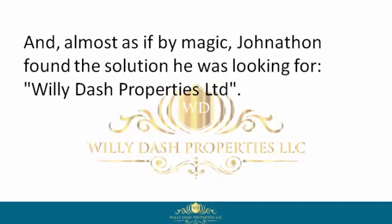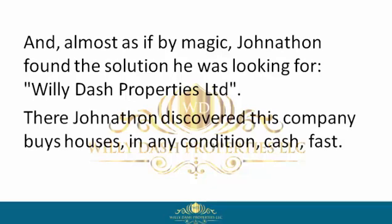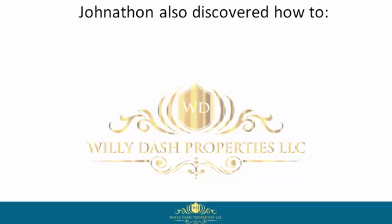Almost as if by magic, Jonathan found the solution he was looking for: Willie Dash Properties Limited. There Jonathan discovered this company buys houses in any condition, cash fast. Jonathan also discovered how to get cash in hand fast.